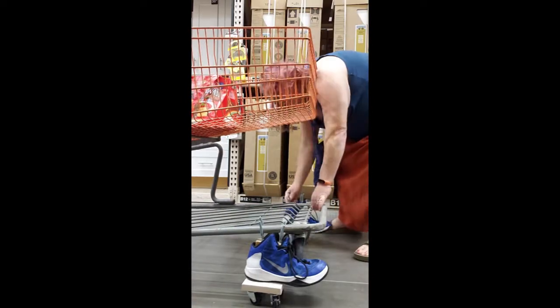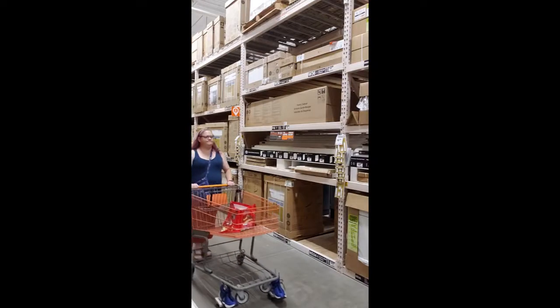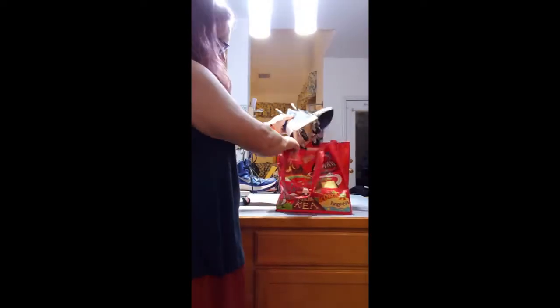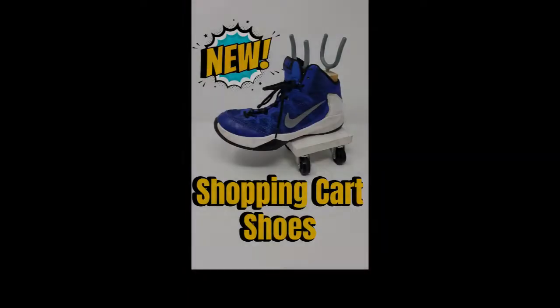They're easy to install, and they make your cart quick and fashionable. Now you can take a smooth ride wherever you go. So convenient, they fit right in a bag to go with you. Order today!